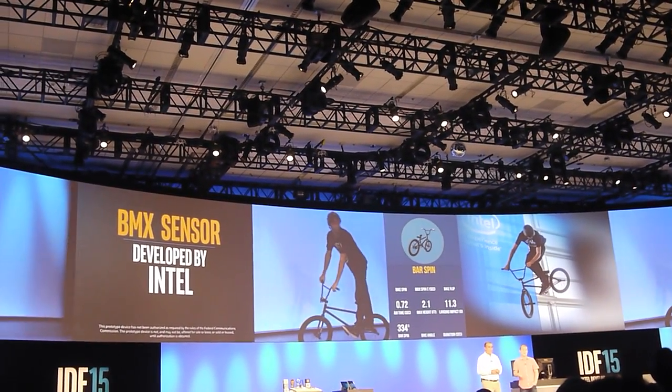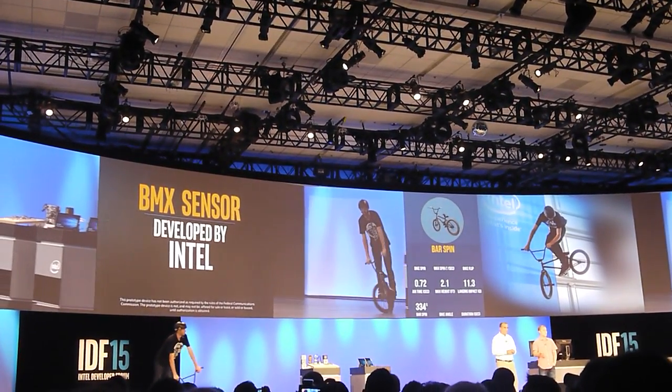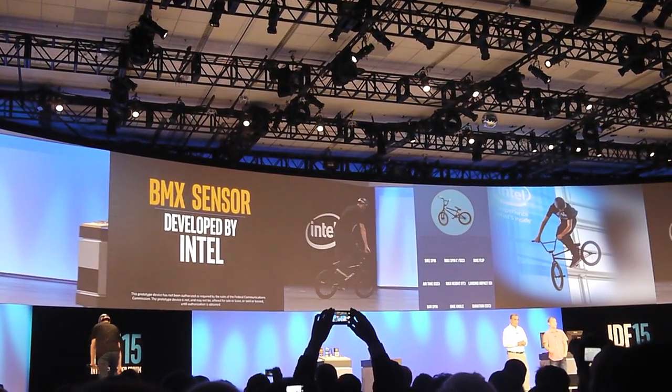Unique and important about Curie is it actually has a dedicated pattern matching accelerator on board. That allows us in real time to capture the data and then analyze it and actually perform machine learning tasks on board, which is really cool and exciting.